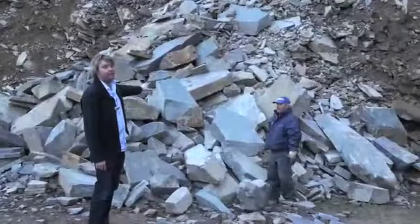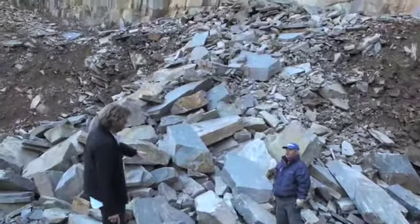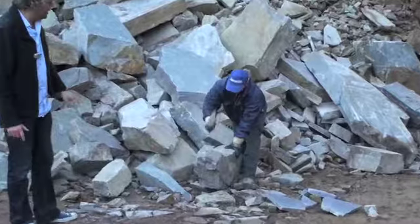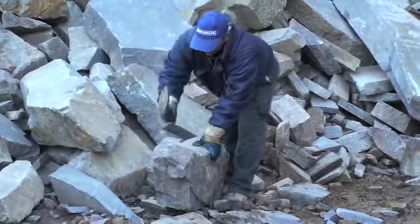This rock is coming from a blast on Friday, so you can see it's come down in large pieces. What the workmen do is pick the blocks and start to crack them to find where the natural veins are and how the stone naturally splits. It's quite hard work.